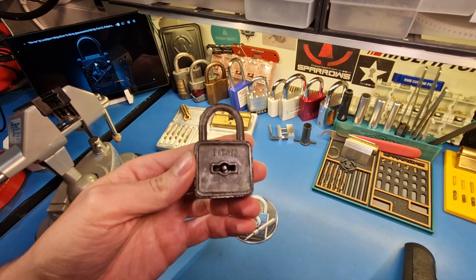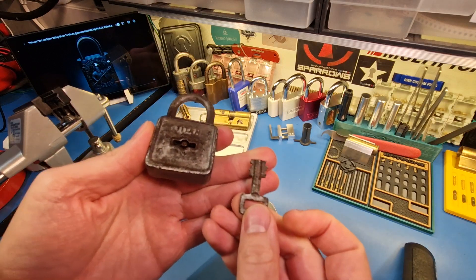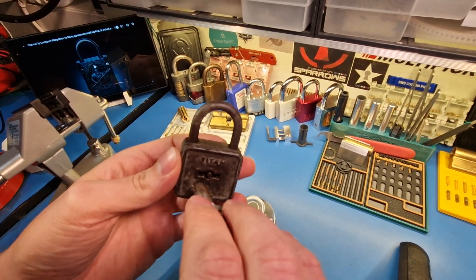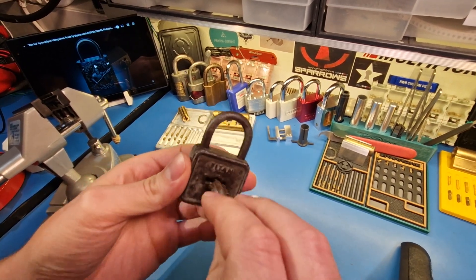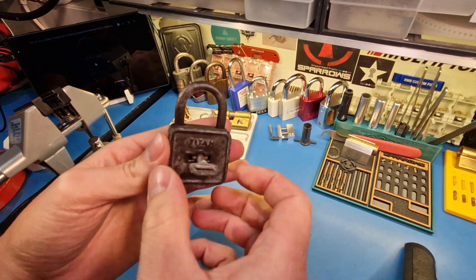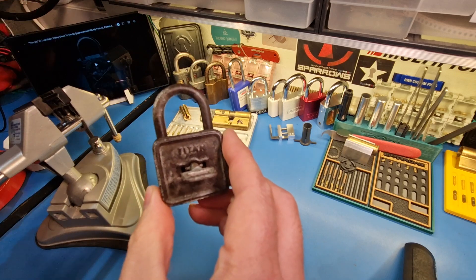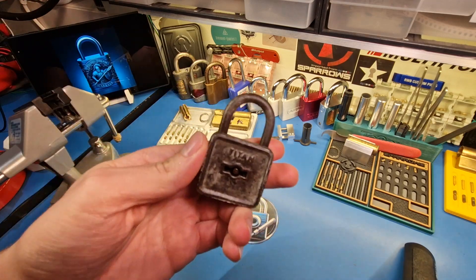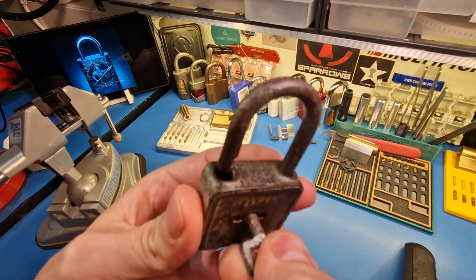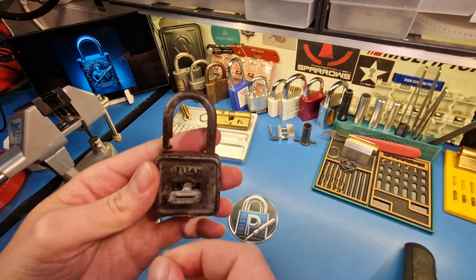It is a lever lock and this is the key for it. You can only insert the key one way and it will not operate the other way. And Parky, listen to this sound. Hope you liked it.